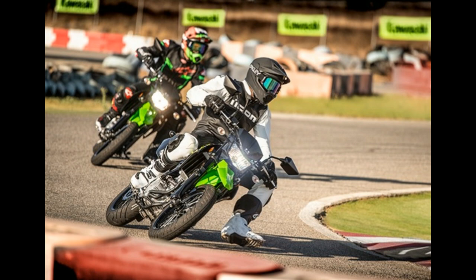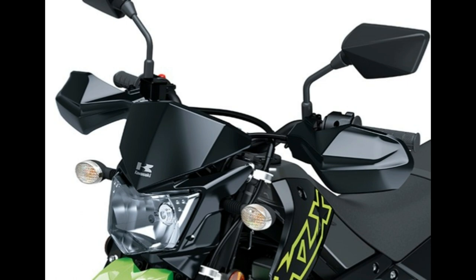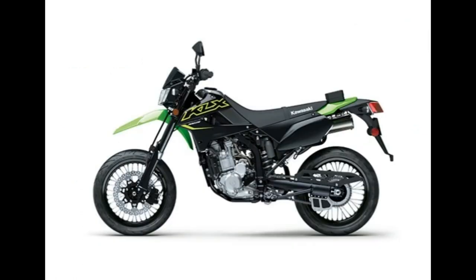The KLX 300 SM is built on the all-new KLX 300 Dual Sport platform, which is based on the KLX 250 platform that was heavily revised in 2018. Powering the KLX 300 SM is a 292cc DOHC motor that's 43cc larger than the KLX 250.